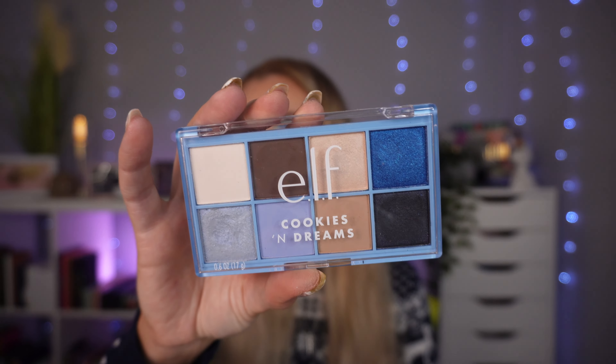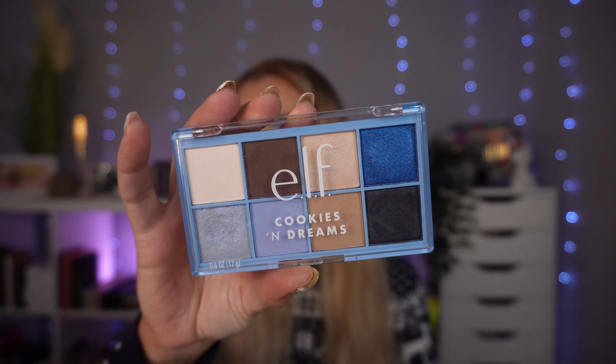Then there's a little palette from e.l.f. — the Cookies and Dreams palette. I actually thought I was going to really love this but I never reach for it. I used it for a video. It is on the cheaper side, and when they released the Cookies and Dreams collection I thought it was super cute. I do like browns and blues together, and it seemed like a cute little travel palette, but I wasn't blown away by the formula and it just adds nothing to my collection.